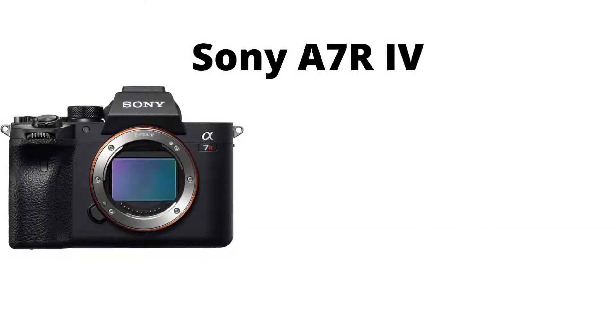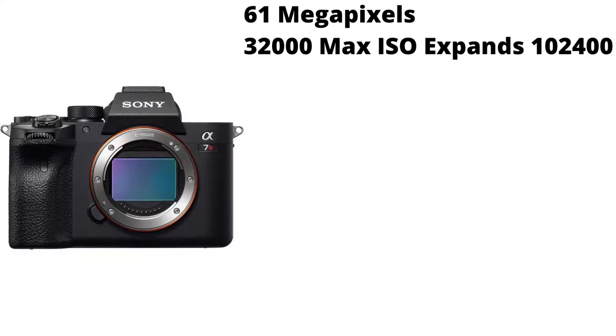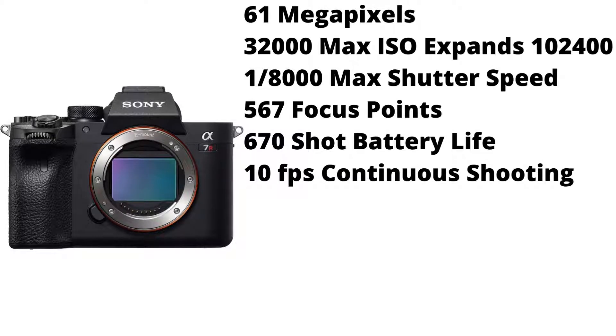First is the Sony A7R Mark IV. It has 61 megapixels, a 32,000 max ISO, but it can expand to 102,400. A max shutter speed of 1/8000th of a second, 567 focus points, a 670 shot battery life, and 10 frames per second continuous shooting.